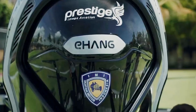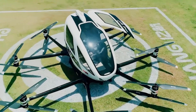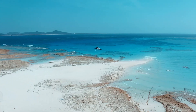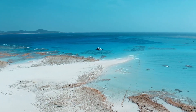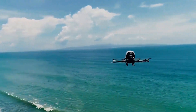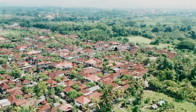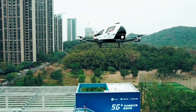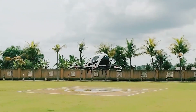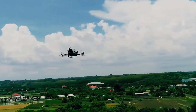Built with lightweight carbon fiber composites, the EH216-S supports a maximum payload of 220 kilograms and can fly for around 21 minutes before requiring a full recharge, which takes roughly two hours. With a total takeoff weight of 620 kilograms, it's optimized for short-range city travel. In a major milestone, it became the world's first passenger-carrying eVTOL to receive a type certificate from the Civil Aviation Administration of China in October 2023, paving the way for the next era of autonomous air mobility.